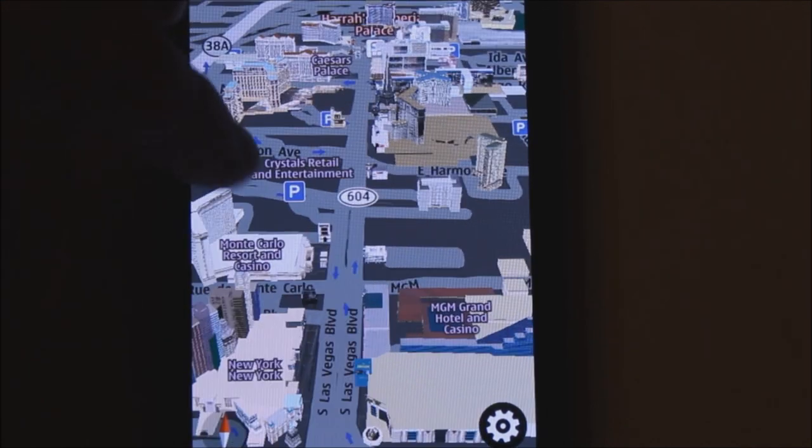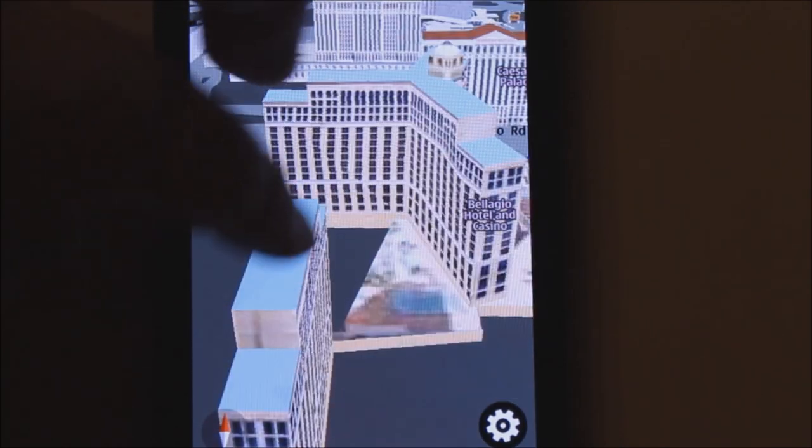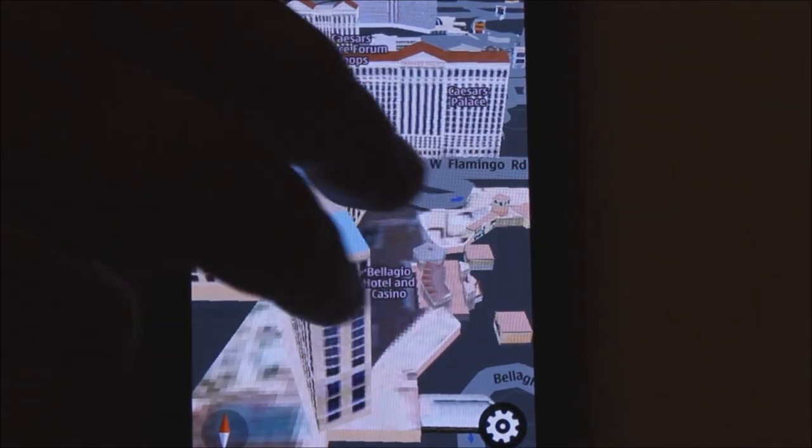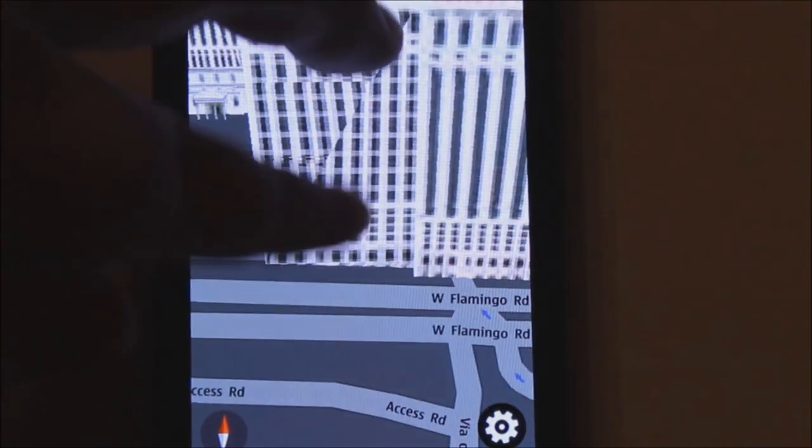Here we are in Las Vegas — 3D, technically, buildings. Take that, Apple. And as you see, they are really nice, and it's fast.